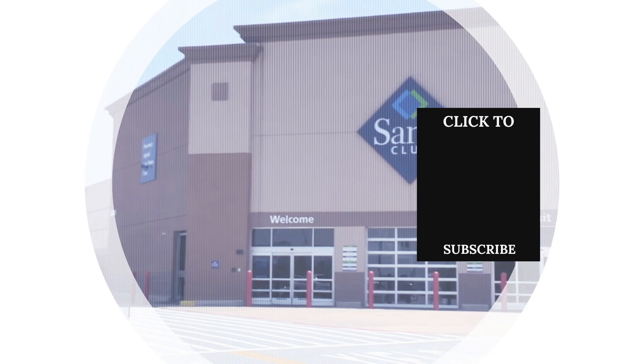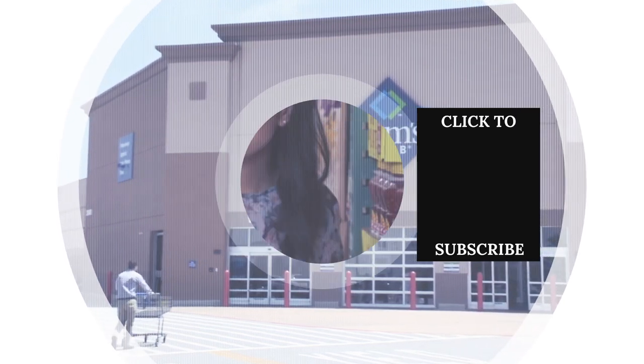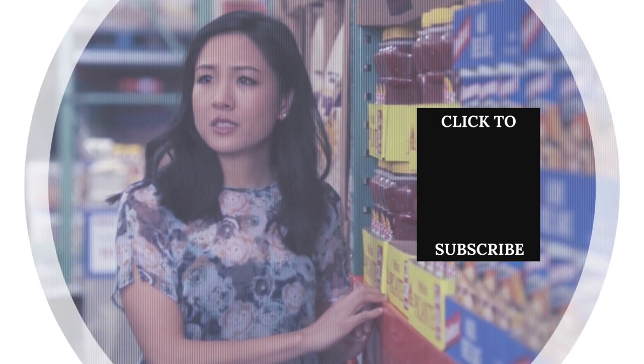Check out one of our newest videos right here! Plus, even more List videos about your favorite stores and shopping tips are coming soon. Subscribe to our YouTube channel and hit the bell so you don't miss a single one.